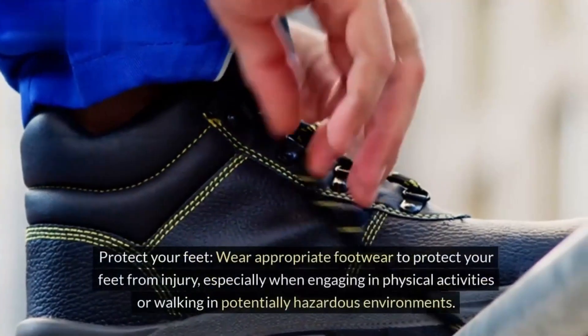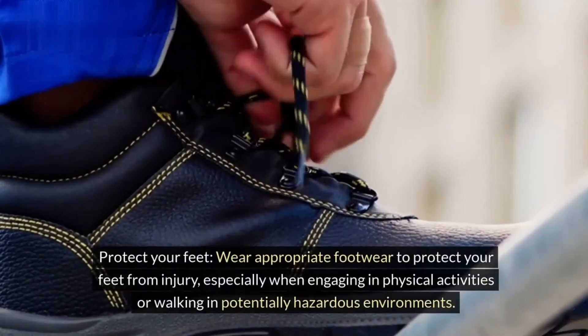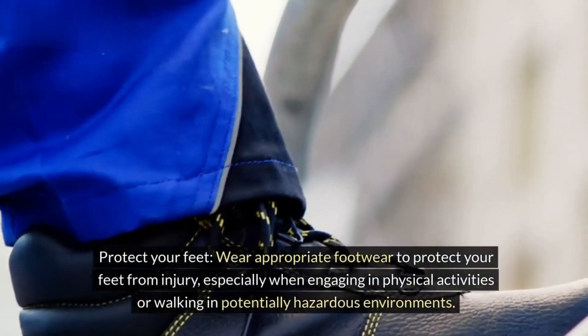Tip 7: Protect your feet. Wear appropriate footwear to protect your feet from injury, especially when engaging in physical activities or walking in potentially hazardous environments.